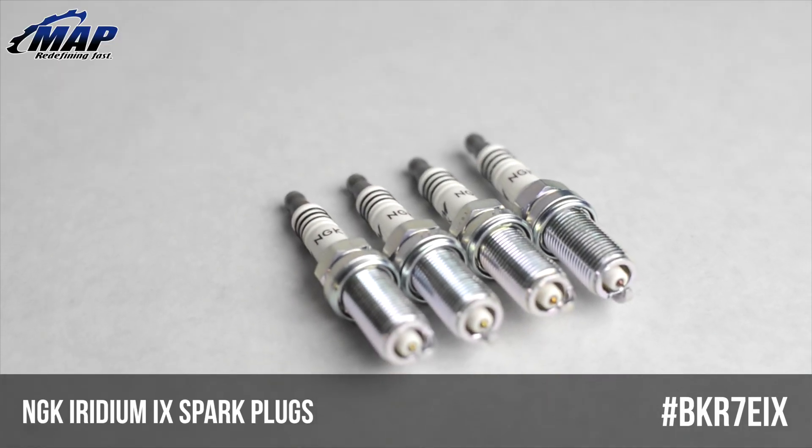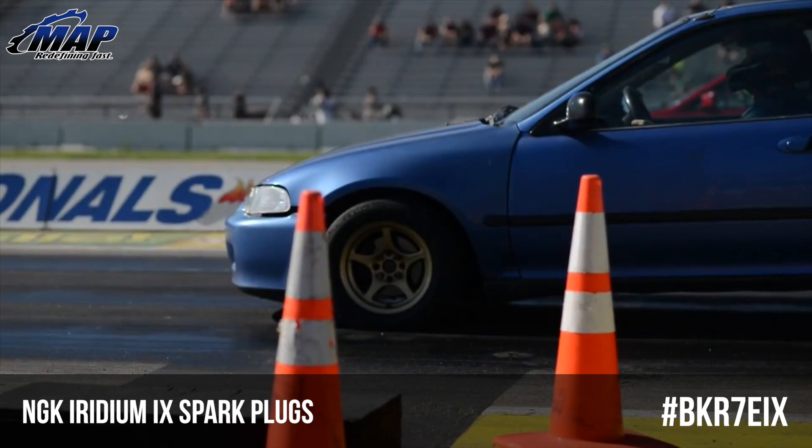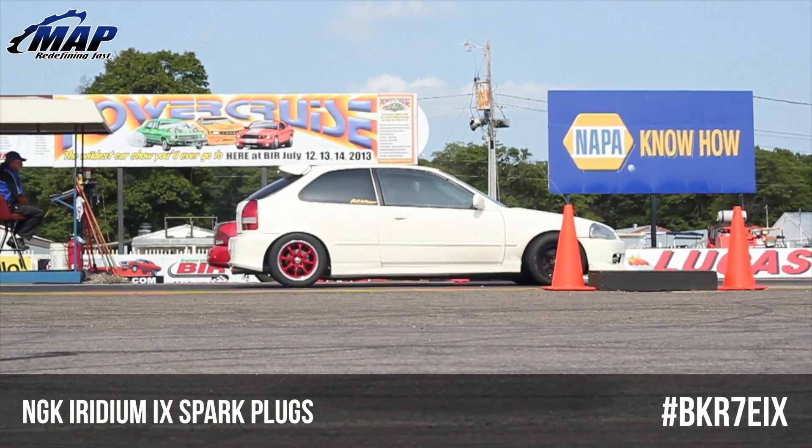Iridium is significantly stronger than any metal used in spark plugs today, which has allowed NGK to reduce the voltage requirement for a spark. This also means Iridium has a very high melting point that's perfect for high-performance, high-tech engines.